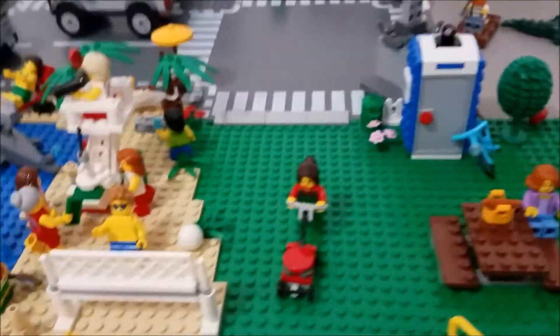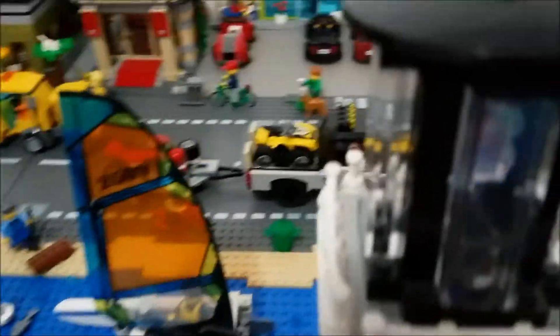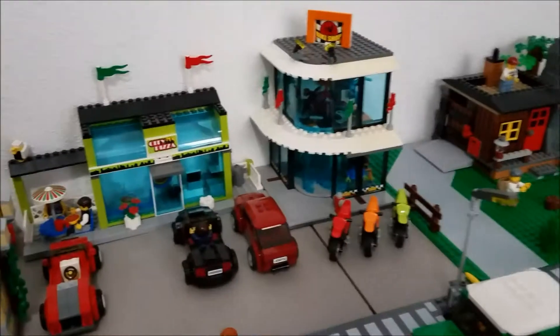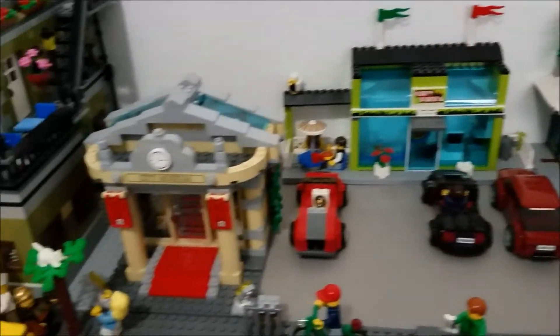Next to that we have the park which leads into the beach, which flows into the ocean where I have my lighthouse. Across the street from all this we have the bike shop, city pizza place, and the museum.